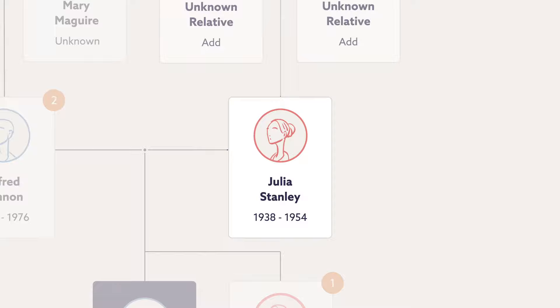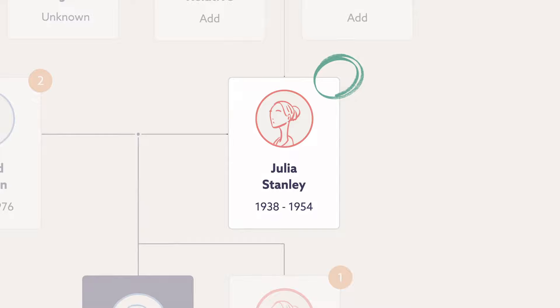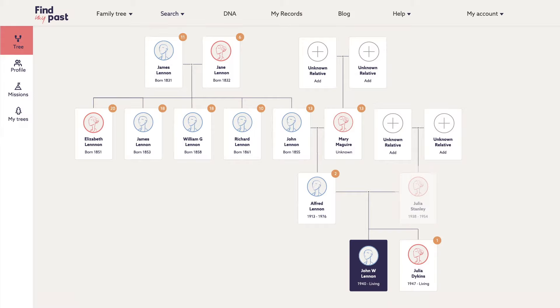There are no hints for Julia yet. If you find the same with one of your ancestors, don't worry. More hints will appear as you add more details. And to do that, we need to take a trip into the records.